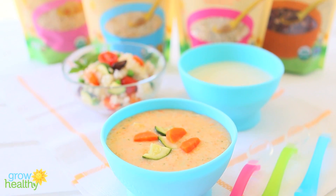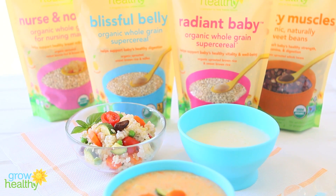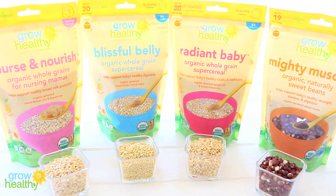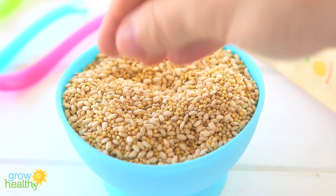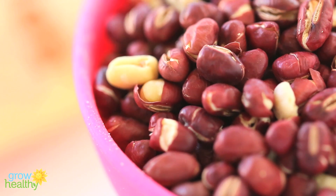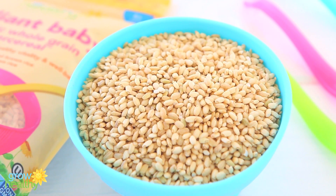Today I'm happy to collaborate with Grow Healthy and share with you what I like about their new line of whole grains and beans for babies and for nursing mamas. Everything is organic, vegan, gluten-free, without artificial enrichment nor preservatives, and non-GMO certified. That is simply awesome, I think.